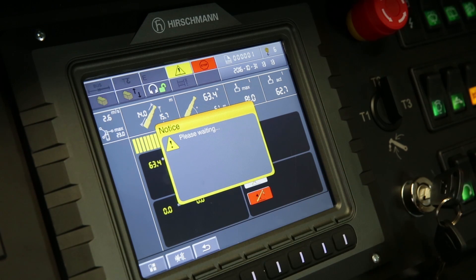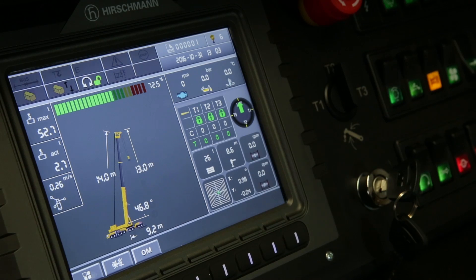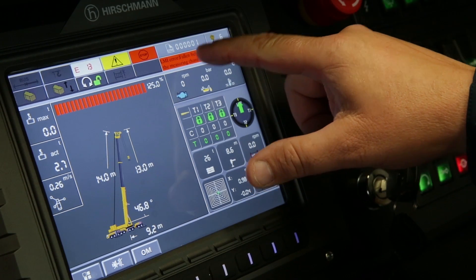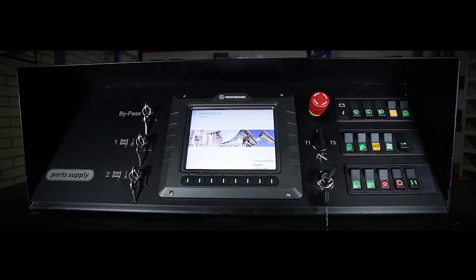Each new system will be tested in our specialised simulator before delivery. Parts Supply's team of technical experts can give your crane a second life again. If you're interested in the possibilities, please contact us.